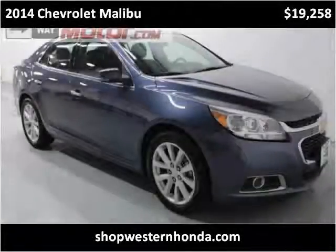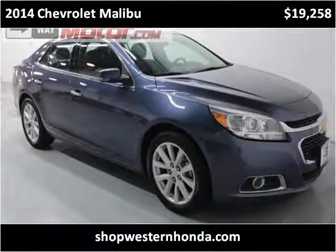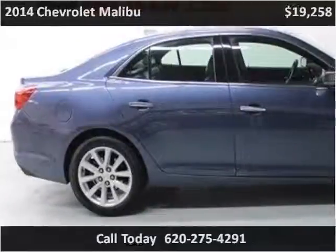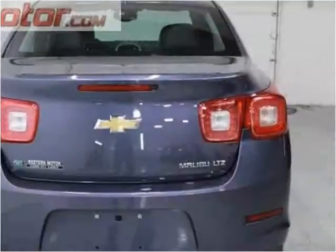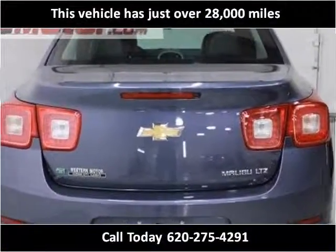This 2014 Chevrolet Malibu is available from Western Motor Honda. This vehicle has just over 28,000 miles.